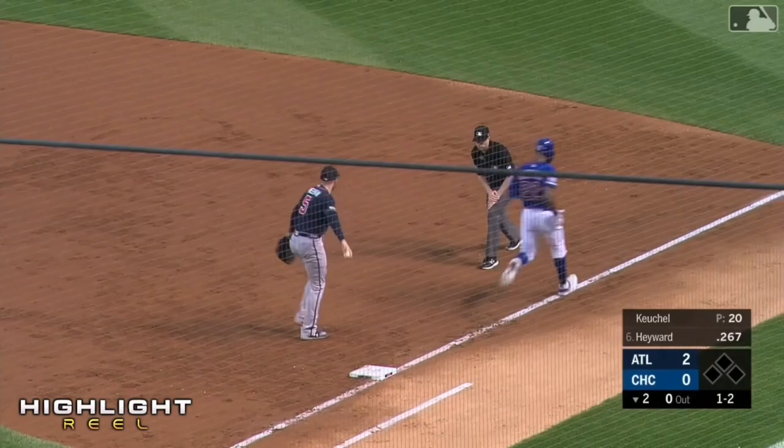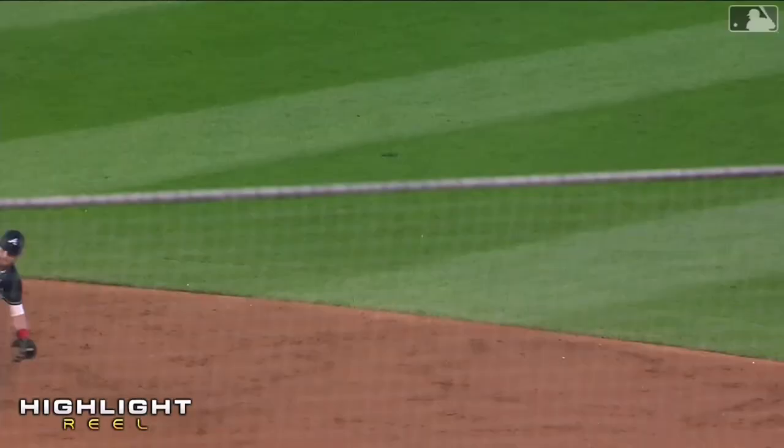Sharply hit — nice play. Donaldson in this shift just took away a hit. Great play by Josh right there.